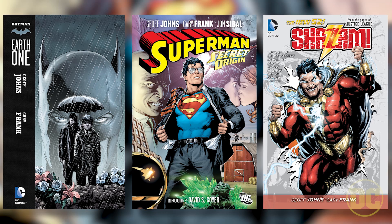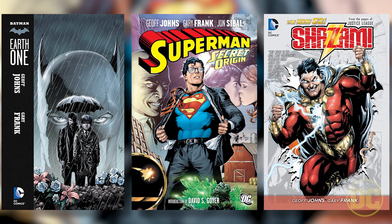Gary Frank was the only one that could draw this book. Everything Gary's drawn, except for a handful of things since 2005, I've written. We've had a great time on Superman and Batman and Shazam. But this is a whole new level, and Gary just loves it. He's enjoying it so much and I can feel that. When he has passion and energy and is excited about it, I get even more excited about it.